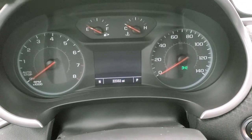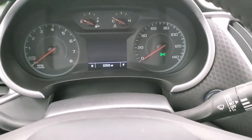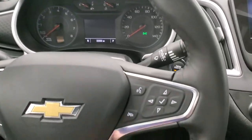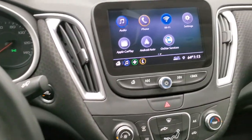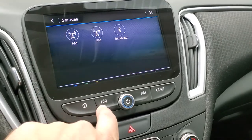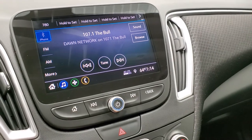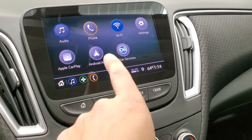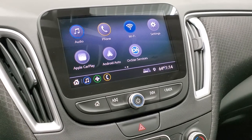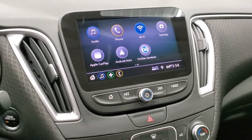This one has 22,332 miles. You get a compass display, and once you start it up it shows the digital speedometer. Cruise controls are on the leather-wrapped steering wheel on the left, and Bluetooth and information center controls are on the right. This one has the Chevy infotainment system with AM-FM radio and Bluetooth capabilities. This is also where your backup camera shows up, and you get Android Auto and Apple CarPlay capabilities where you can project your phone to the screen — including navigation — so it's like you have nav right on the screen.